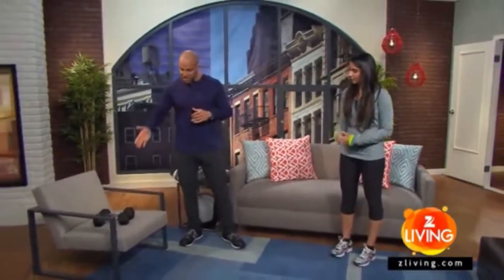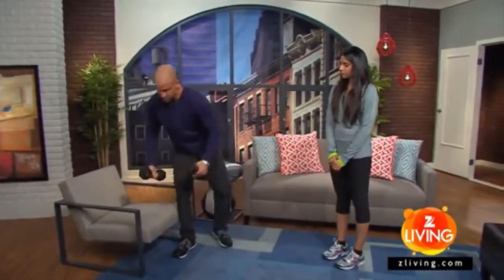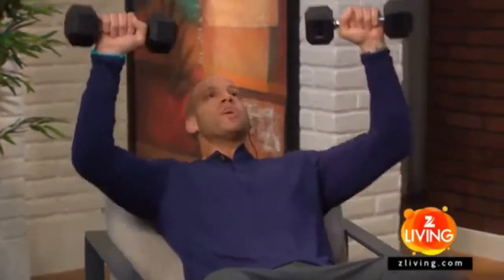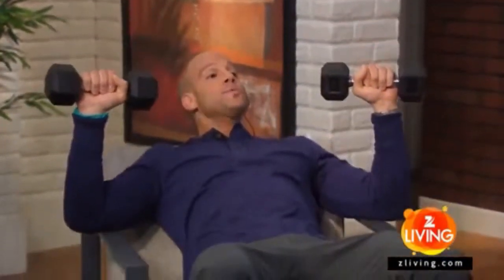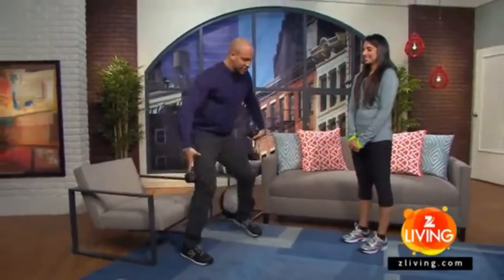Exercise number one is going to be a chest press with dumbbells right at home. You're going to take the dumbbells, sit in a chair — so far this doesn't even seem like exercise. Lean back and we're going to do an incline chest press. The nice thing about doing this on a chair with arms is you have almost like a trainer there spotting you. From there, we're just going to press up directly over the chest, lower the arms back down. When we're done, put the weights down and we're out.